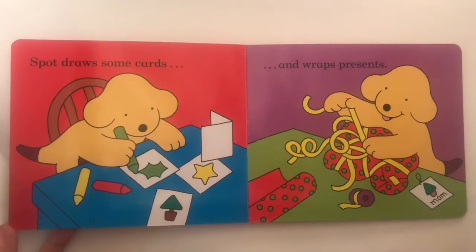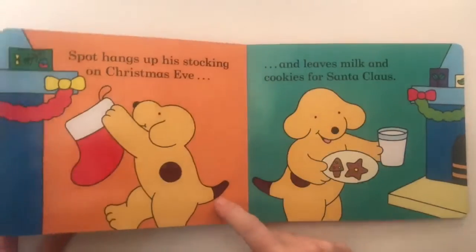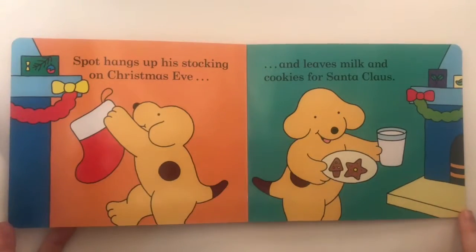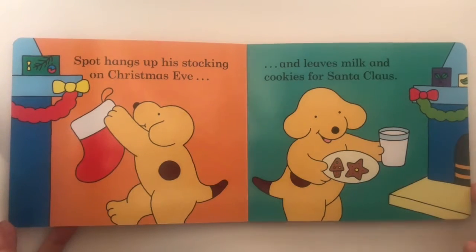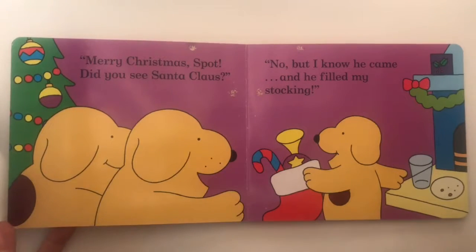Spot draws some cards and wraps presents. Spot hangs up his stocking on Christmas Eve and leaves milk and cookies for Santa Claus. Merry Christmas, Spot.